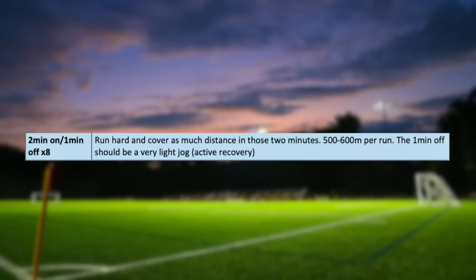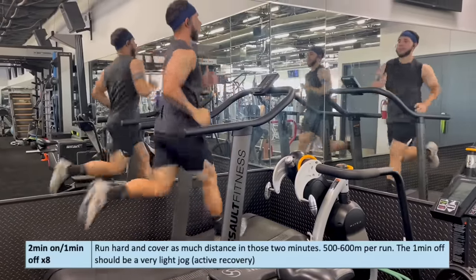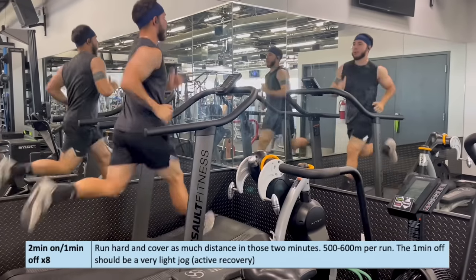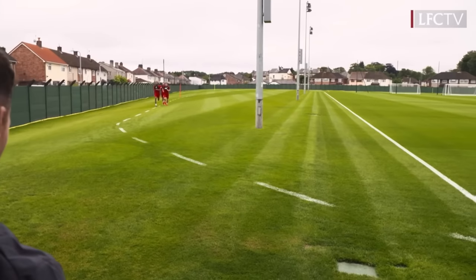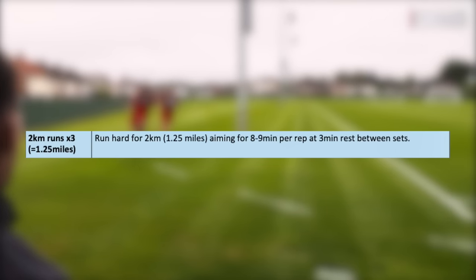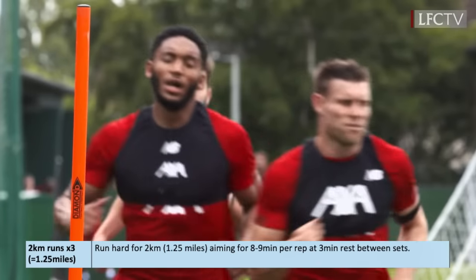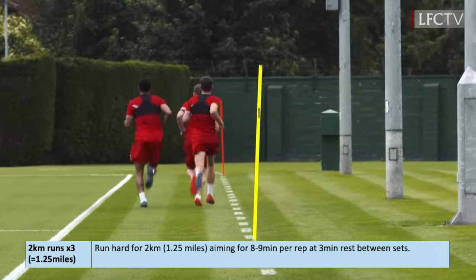Up next is the two minutes on, one minute off for eight reps. The goal is to run hard and cover as much distance as possible in those two minutes. Tom Noon recommends 500 to 600 meters per run. The one minute off should be a very light jog, which is an active recovery. The third aerobic drill is the two kilometer run, three times — that's 1.25 miles — running hard aiming for eight to nine minutes per rep at three minutes rest between sets.